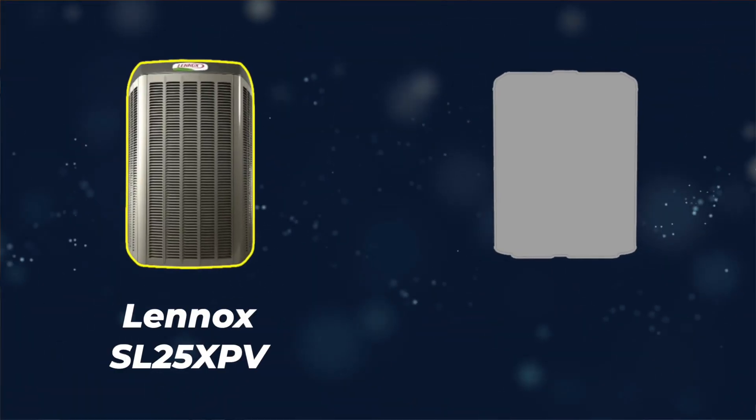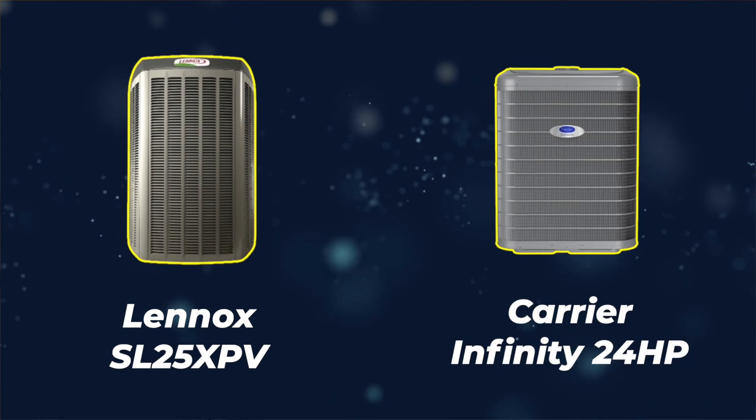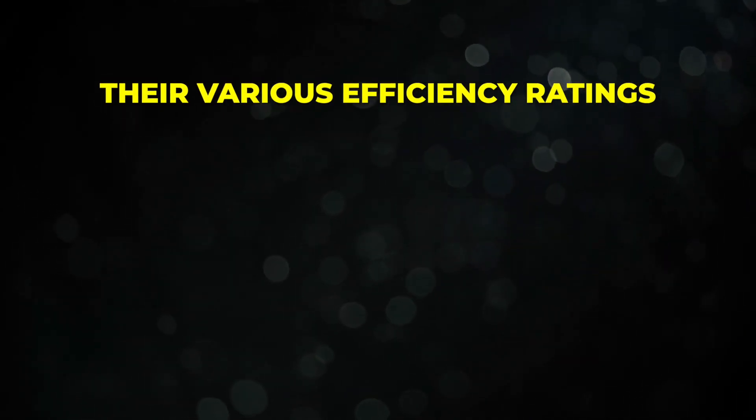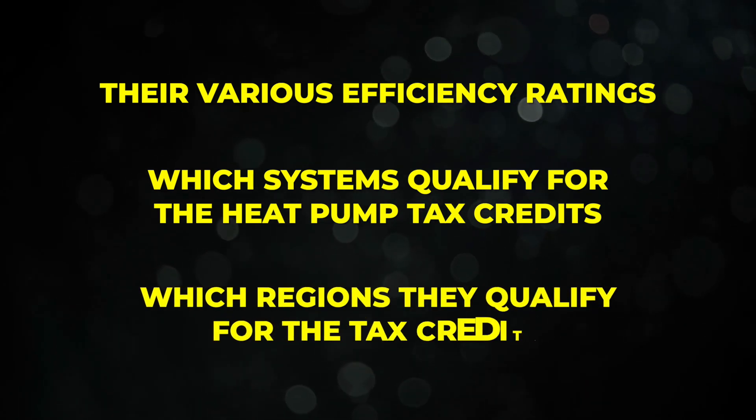In this video, we're going to be doing a head-to-head matchup between the Lennox SL25XPV and the Carrier Infinity 24HP. These are both variable speed systems. We're going to be talking about their various efficiency ratings, which systems qualify for the heat pump tax credits and in which regions, based on which systems perform better as heat pumps in cold climates versus heating-only climates. A heat pump is just an air conditioner with a reversing valve, meaning these systems perform both heating and cooling.